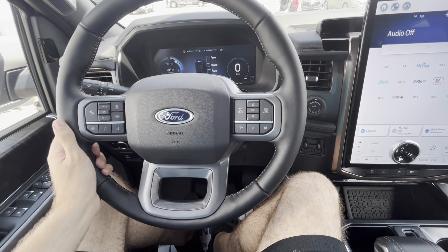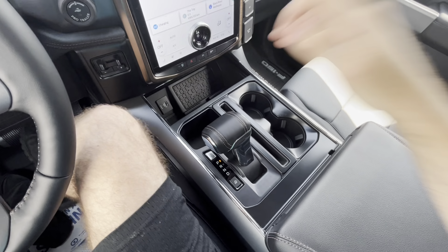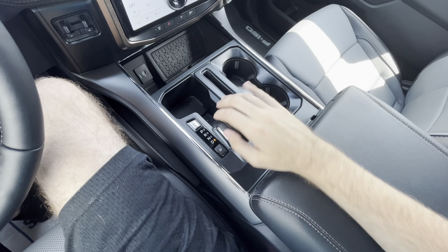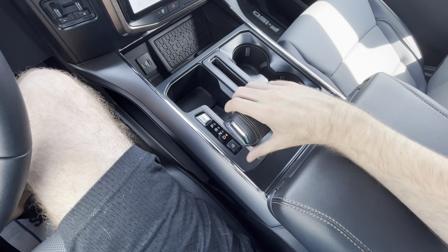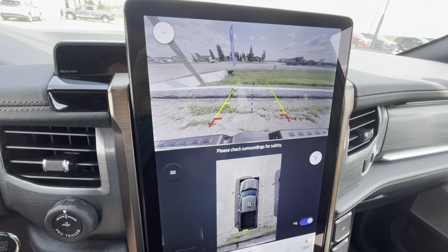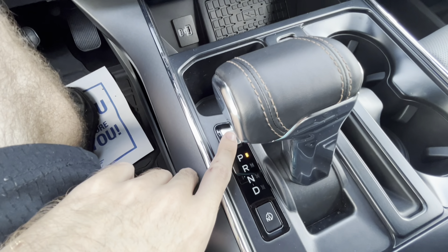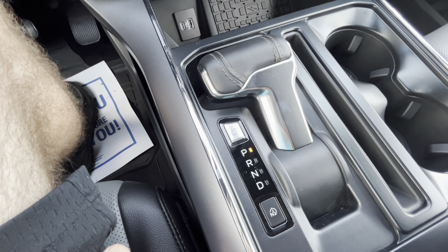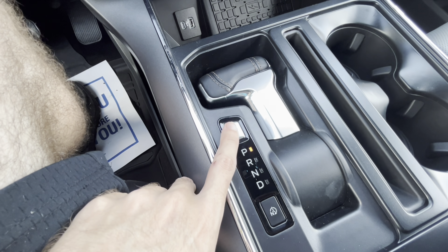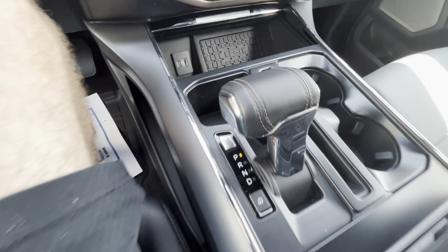On this one you get a three-spoke steering wheel with sport grips. It's a single speed transmission with your shifter button over here. When you put the vehicle in reverse your backup camera appears with guidance lines as well. Push the shifter down, tap it again and it comes back up — simple as that.